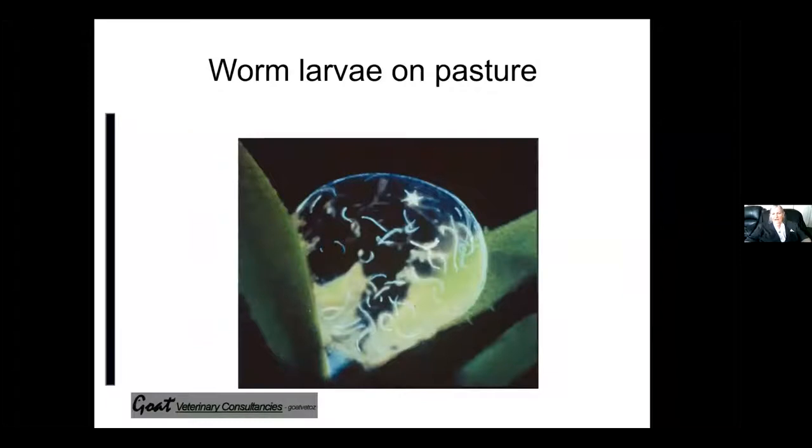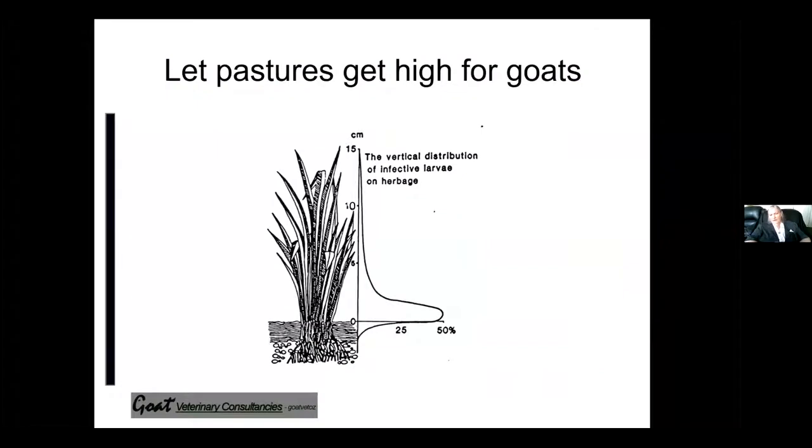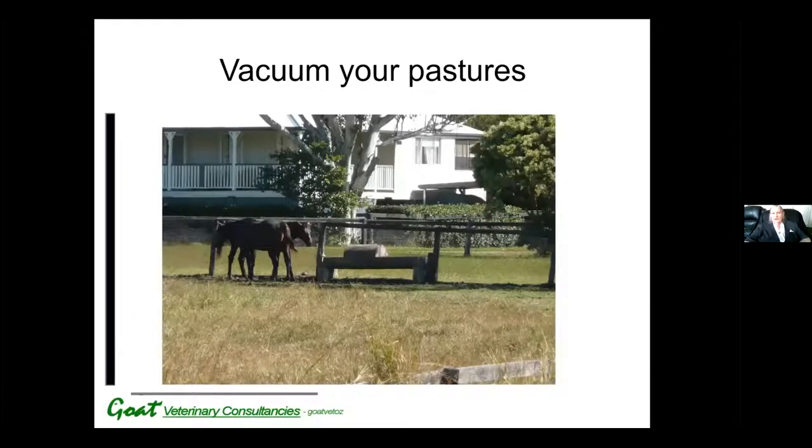This is what worm larvae look like — they swim up the grass in the dew. If you can keep your pastures as high as possible — and I realise in Victoria this is quite difficult with a lot of short rye grass and clover pastures — goats graze from the top down, unlike sheep and cattle. Here's a graph showing the distribution of worm larvae on the pasture, and you'll see that the vast majority of worm larvae are below five centimetres. This means if you can keep your pastures up to 10 to 15 centimetres high, there's very little worm larvae exposure by the goats as they're grazing.